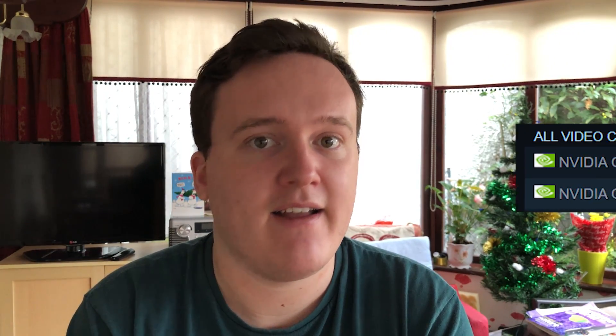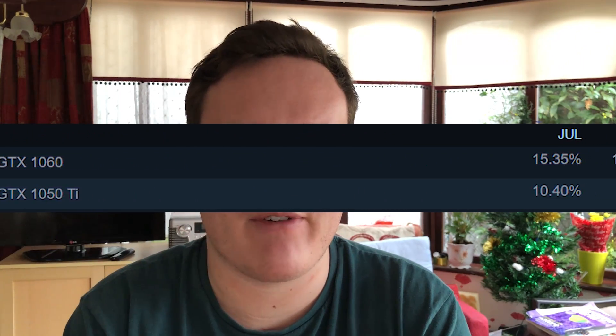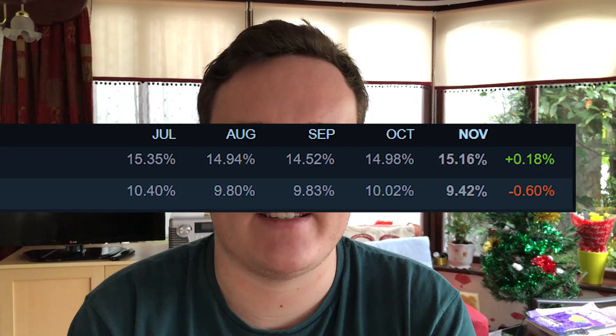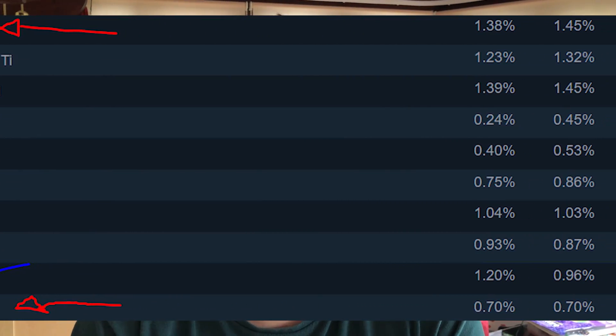I've chosen two from Nvidia and two from AMD. The two most popular Nvidia cards are the 1060 and the 1050 Ti. There's nothing specific about VRAM in the survey, but I've gone with the 6GB 1060 for testing, and the 1050 Ti is a 4GB card. For the AMD cards, which are a little further down the popularity list, we have the RX 580 and the RX 570. While the percentages for these AMD cards aren't huge, they are the most popular AMD cards listed.